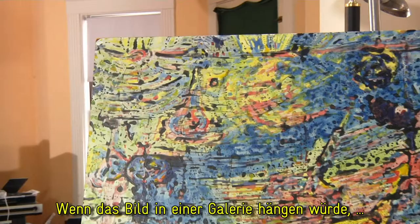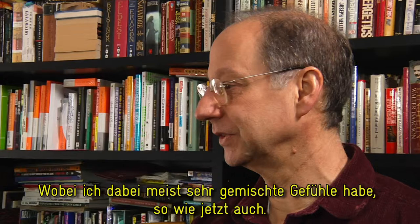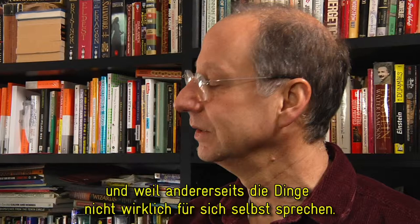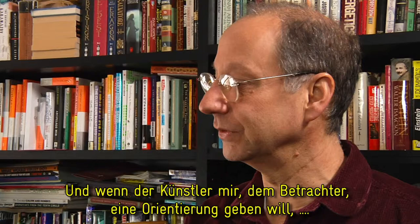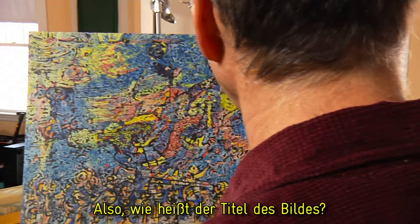At this point, if this were hanging in a gallery, I would have checked the artist's title for it, which I often have mixed feelings about doing, as I do now. Because on the one hand, I assume that the artist wants the painting to speak for itself. On the other hand, things don't really speak for themselves. If the artist wants to give me, as a viewer, some guidance that will resolve the picture in a particular way, I'm happy to get that. So, what is the title of this?